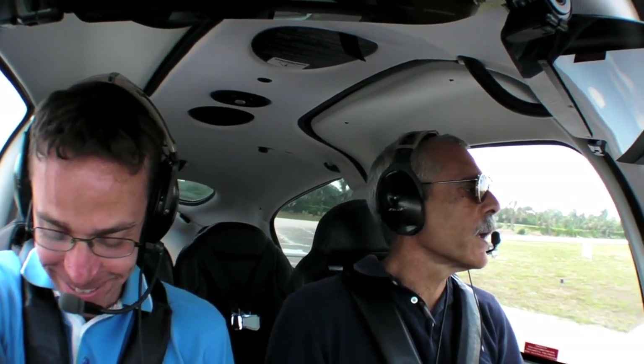One thing that is different about the Cirrus SR22T is that the throttle arrangement has been changed — it no longer has the cam and cable to control prop RPM and throttle all in one. It still has an all-in-one throttle, but it's fixed at 2,500 RPM.